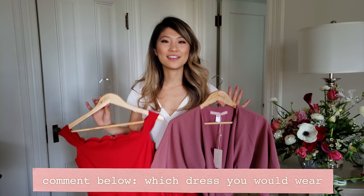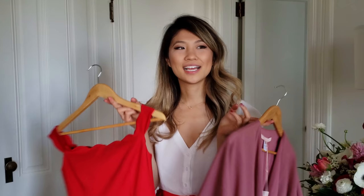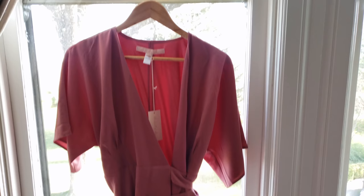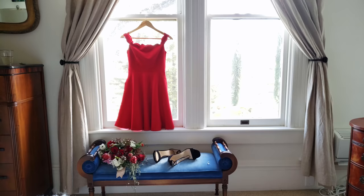For today's shoot I wanted to go with a Valentine's Day romantic theme. We're actually in the countryside, it is beautiful, and I wanted to go with a more romantic feel. Scott, which dress do you like more? I'm always a fan of wrap dresses, so I like that one.